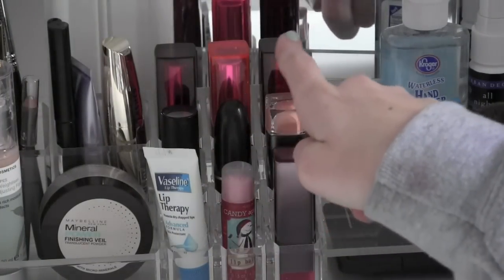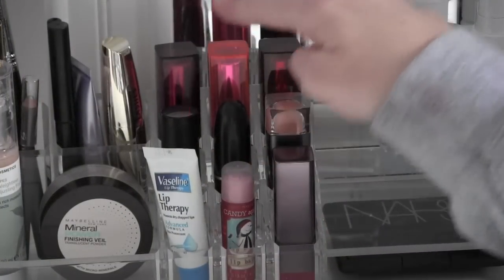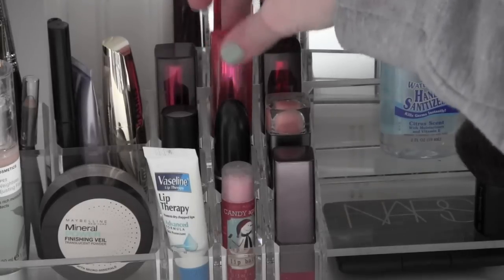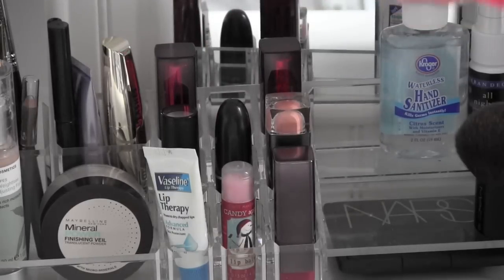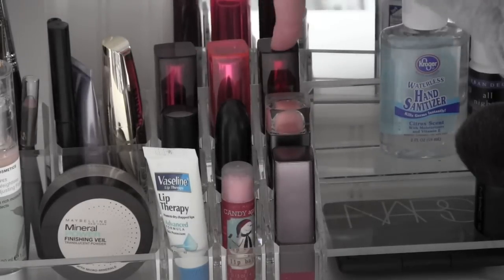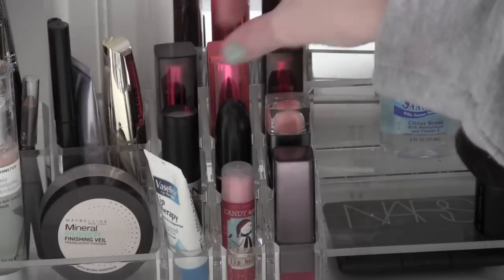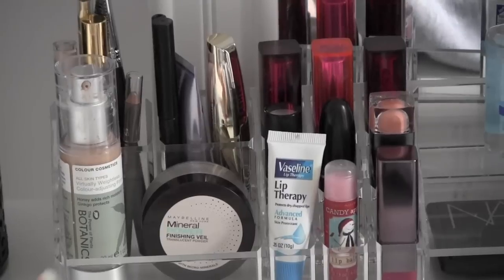Back here I have my three Maybelline Color Sensational Lipsticks from lightest to darkest. This one right here is Born With It. This one was a limited edition in Fruit Punch. And this is in Are You Ready? — it's this beautiful Taylor Swift red color that I love to wear during the holidays.